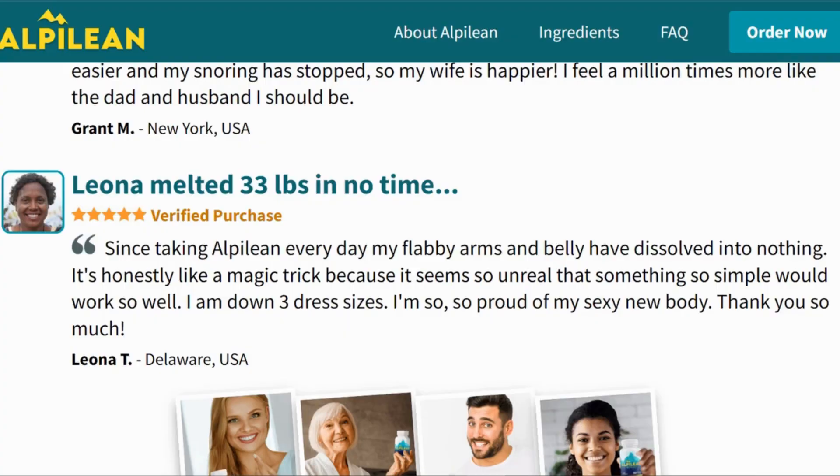Now watch Leona's testimony from Delaware, US. Since taking Alpilene every day, my flabby arms and belly have dissolved into nothing. It's honestly like a magic trick because it seems so unreal that something so simple would work so well. I am down 3 dress sizes. I am so, so proud of my new sexy body. Thank you so much.